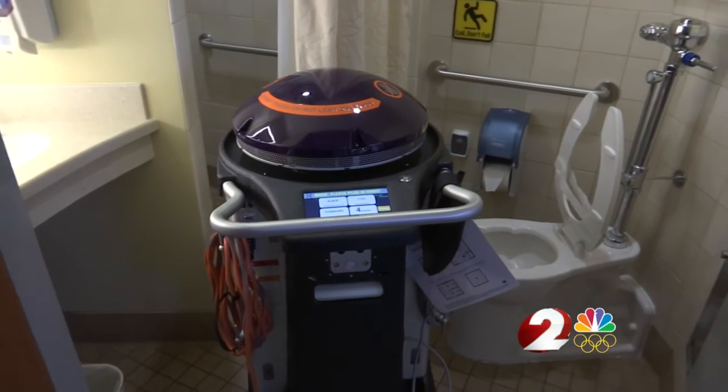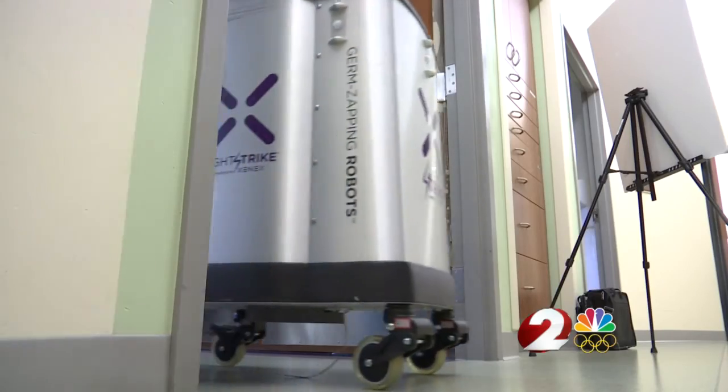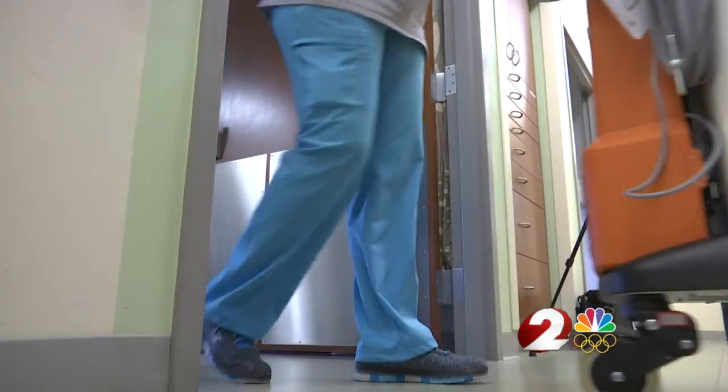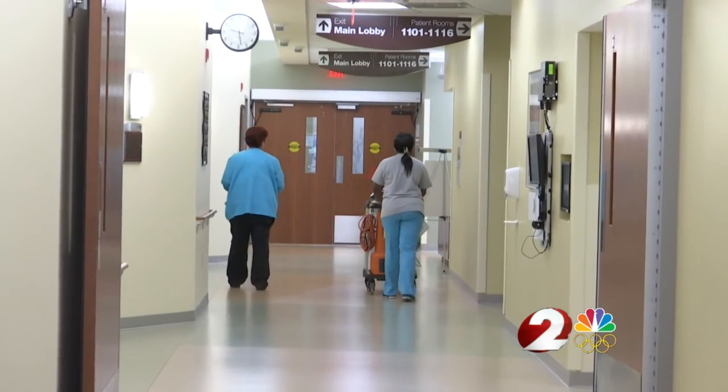Rosie is the 15th germ-zapping robot of its kind in the state, and officials say they're hoping for one result. Where we're headed is zero — we want to have zero infections. Jake Ryle, 2 News, working for you.